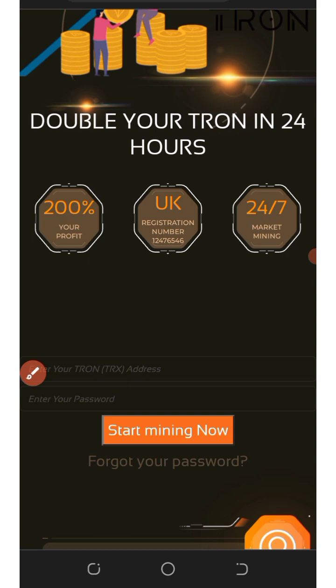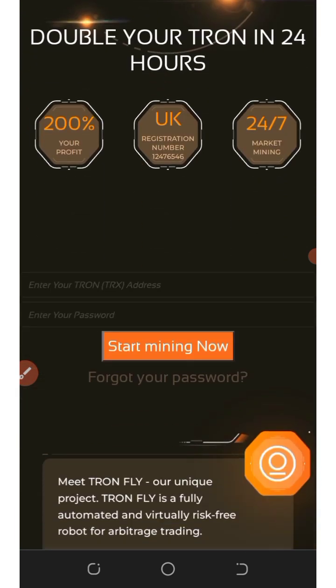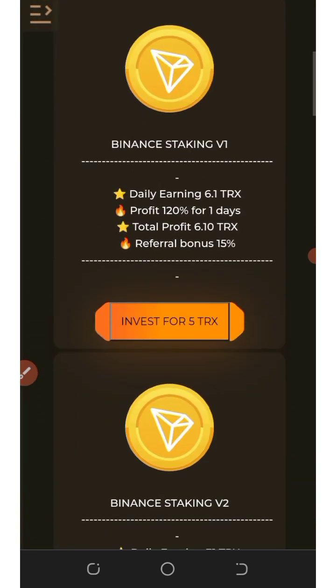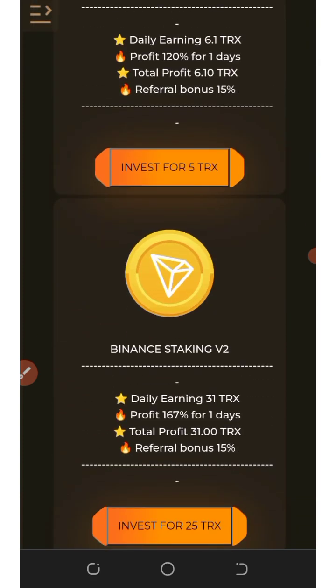To join this platform, click on the link below in the description. It will take you to the sign-up page — just sign up with your TRX wallet address and you are good to go. Once you log into your account it will look like this, and you'll see your mining has started. Scroll down a little bit and you'll see more of the plans available on this platform.